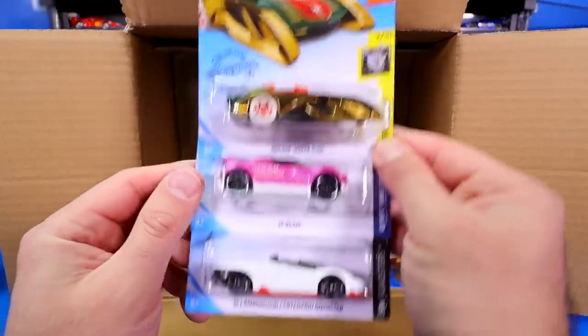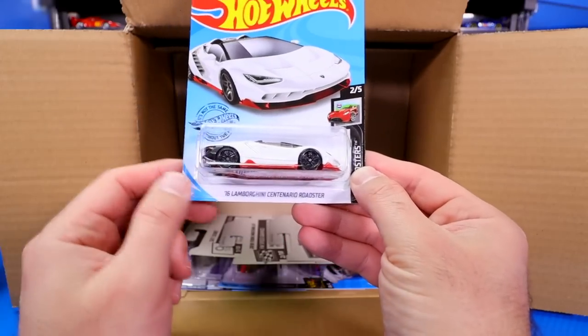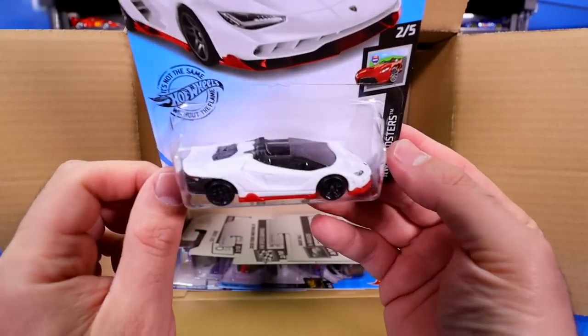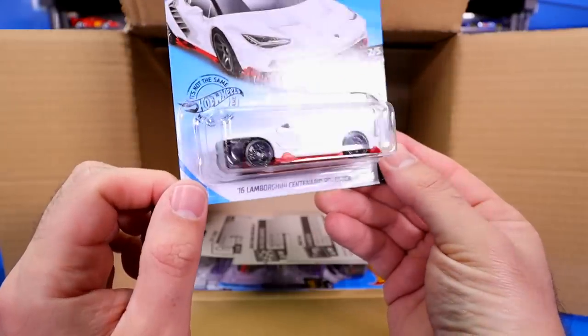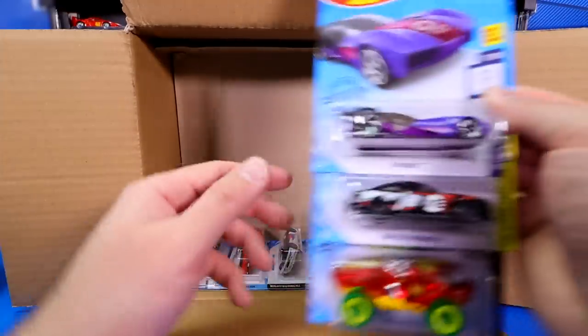Rockin' Santa Sled. We've got the High Beam. And check it out — the 2016 Lamborghini Centenario Roadster in a brand new color, amazing in that white with the red trim. There's going to be so many highlights in this case and we're only halfway through.